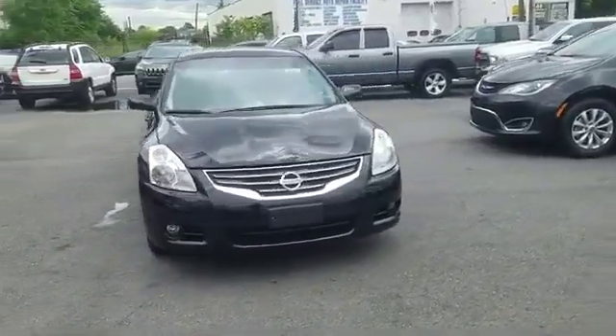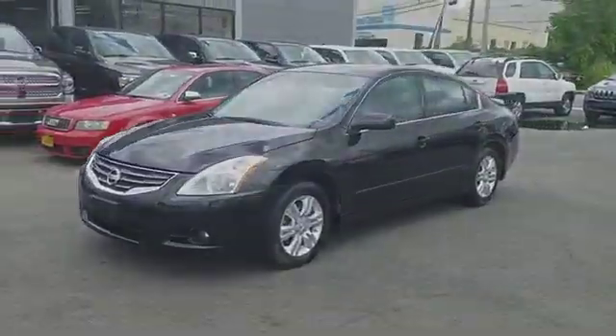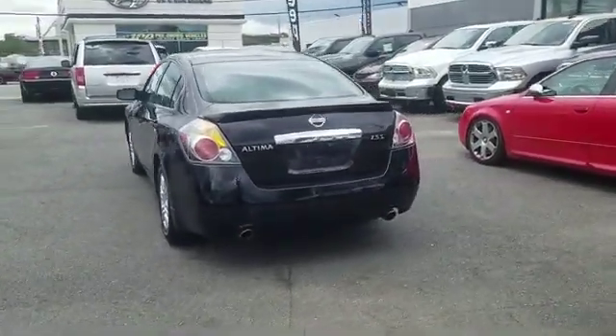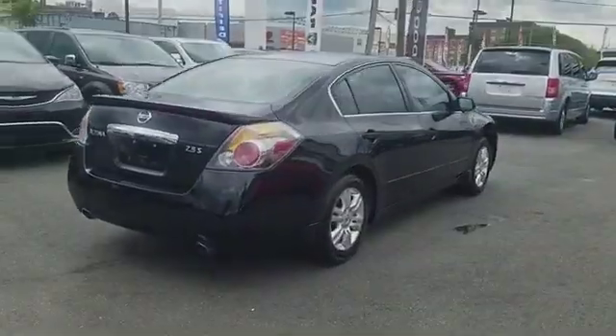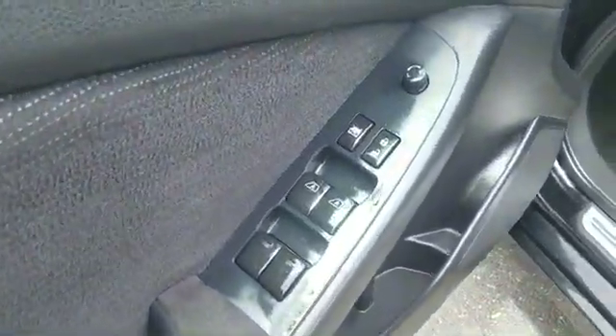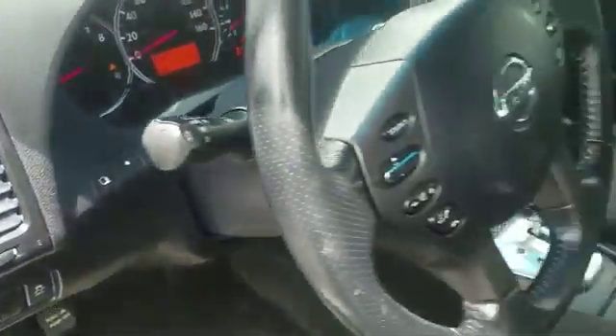2012 Nissan Altima with less than 42,000 miles on the odometer. This sedan combines safety and comfort with style and performance. In addition to its fantastic fit and finish, you'll also get pass-through rear seat, brake assist, keyless start, power outlet, and keyless entry.